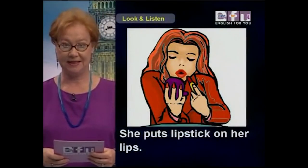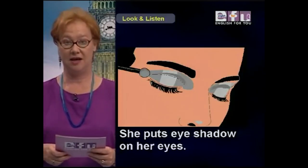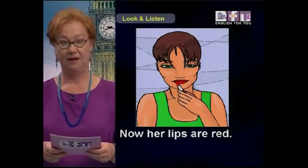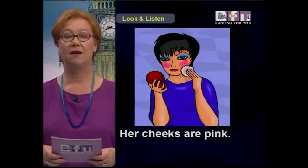Look and listen. She puts lipstick on her lips. She puts eye shadow on her eyes. Now her lips are red. Her cheeks are pink.